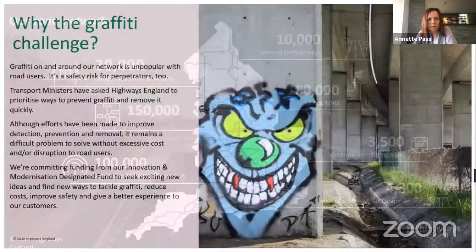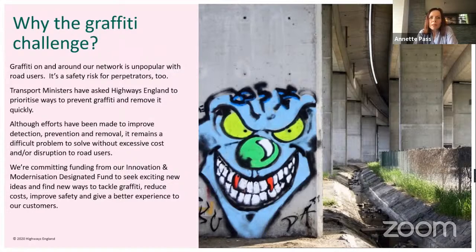Graffiti on and around the network is very unpopular with our customers. They don't like it — it's unsightly. Those people who use the network every day, freight drivers or commuters in particular, don't like to see a messy network. They don't like litter or graffiti. It's not all offensive — occasionally some of it's quite amusing. But safety is our main imperative. Graffiti is unsafe both for the people perpetrating it, who are sometimes risking their lives putting graffiti on bridges close to the network, and for people using the network — for example if someone drops a spray can off a bridge onto a moving vehicle underneath.